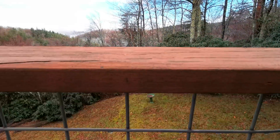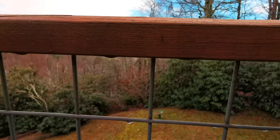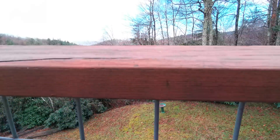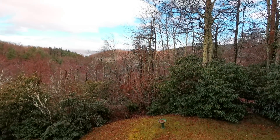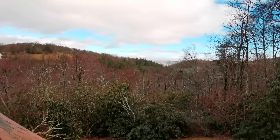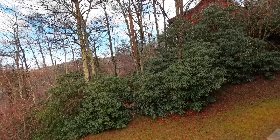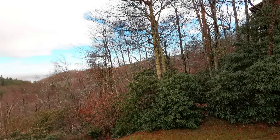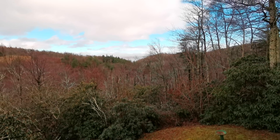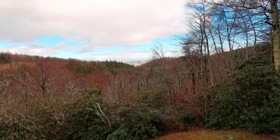Again guys, I'm extremely impressed with the quality. Alright everyone, thanks for watching. If you have not already, I have done a video comparison between this, the iPhone XS Max and the Galaxy Note 9. I'll link that in the top right corner.